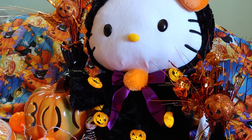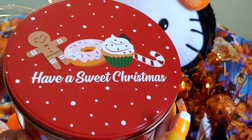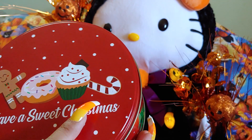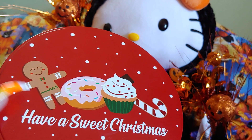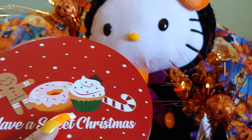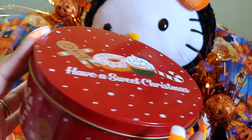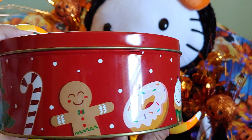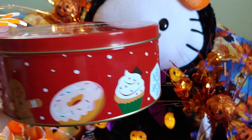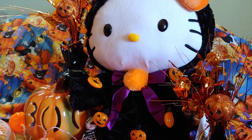My daughter went to Dollar General after work and found me these adorable containers. It's a tin that says 'Have a Sweet Christmas' with a gingerbread, a pink donut with sprinkles, a cupcake, and a candy cane — which I love all of those. If you watch my channel you know I love gingerbreads and have a gingerbread theme in my kitchen. I collect ceramic cupcakes and banks. This round tin is two dollars and is gold colored inside.